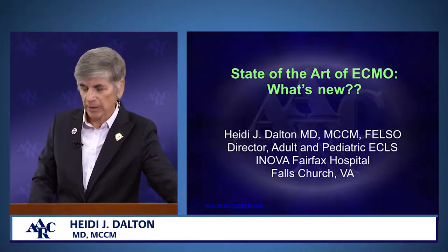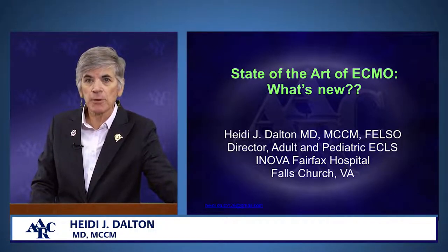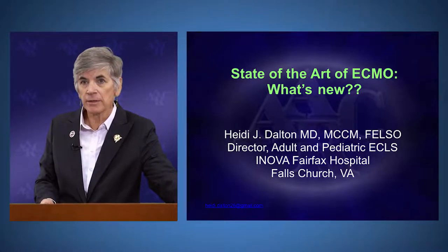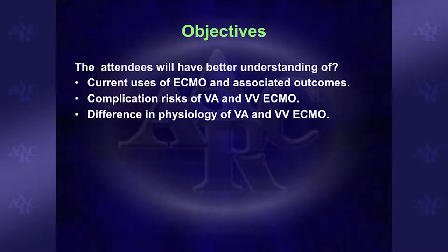My name's Heidi Dalton. I'm the Director of the Adult and Pediatric ECMO Program in Falls Church, Virginia. Today we're going to talk about the state-of-the-art of extracorporeal life support and what's new, because certainly there is a lot going on in this field. Our objectives are to enlighten you on the current uses of ECMO and associated outcomes, the complications of both the veno-arterial and veno-venous approaches, and the difference in physiology between VA and VV ECMO modalities.